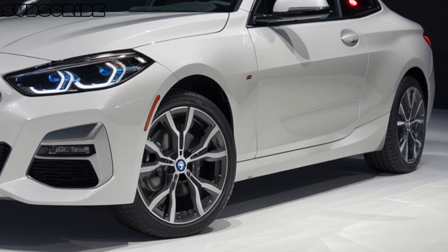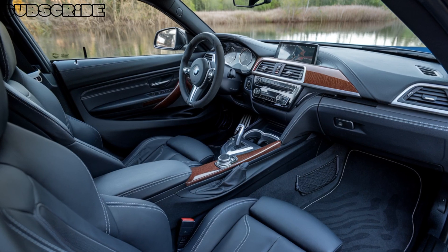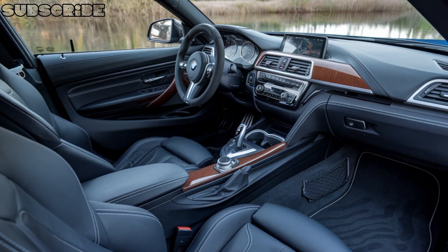Other notable features include advanced safety features like adaptive cruise control and lane departure warning, as well as a premium sound system and advanced driver assistance technologies.